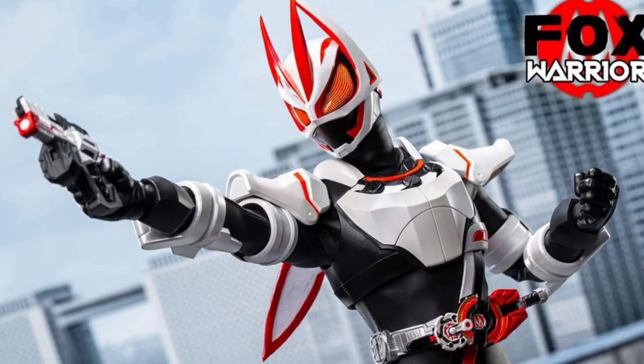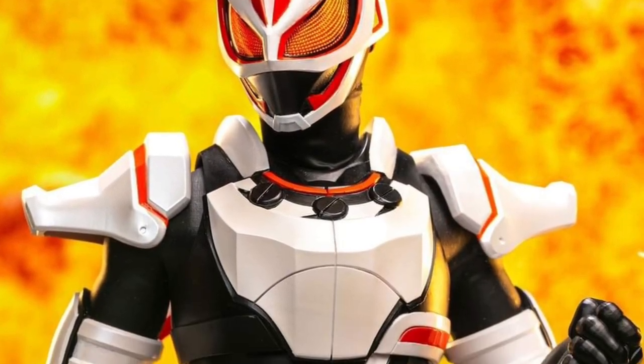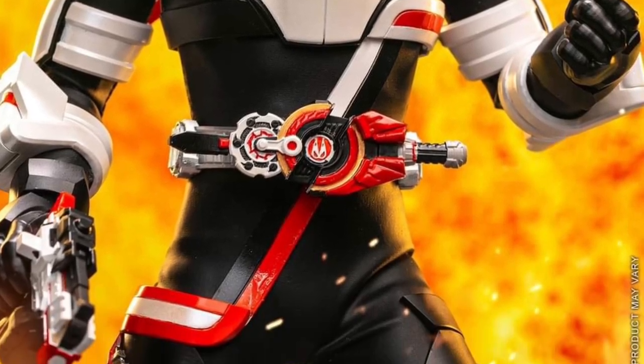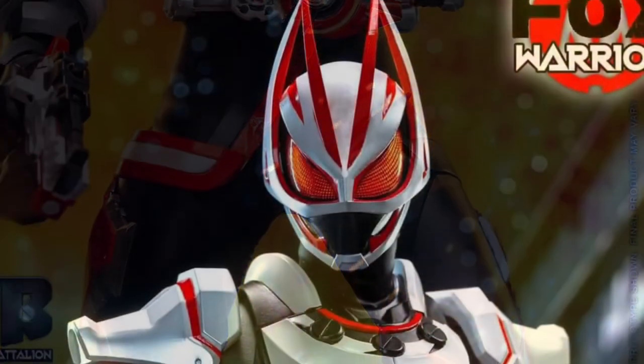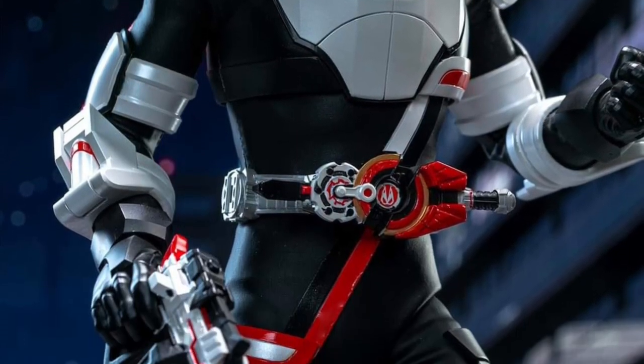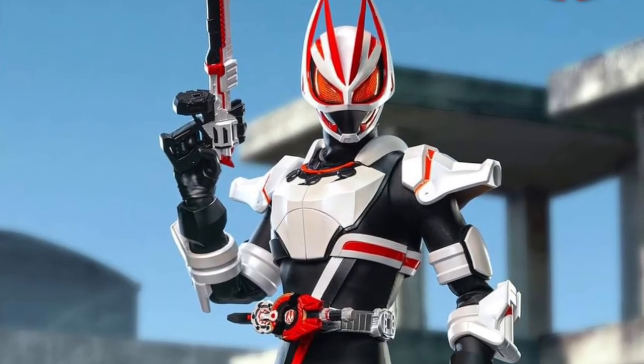It is 12 inches. It's 1/6 scale. So we've seen SH Figure Arts make this guy. Now he's bigger — double the size. Pretty cool, actually. What I like about this figure is that it's simple, but it's busy enough to make it look cool. It's not over-busy, it's not bland. It's actually really well done, to be honest with you.